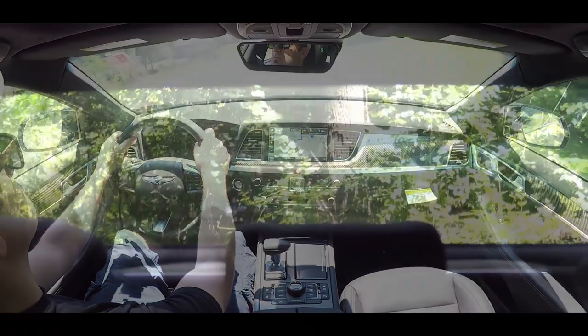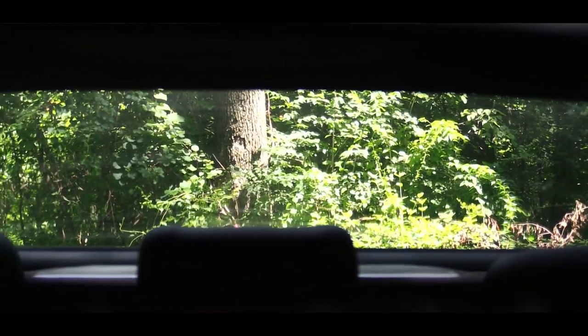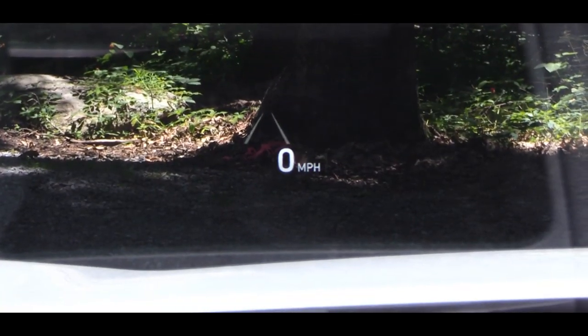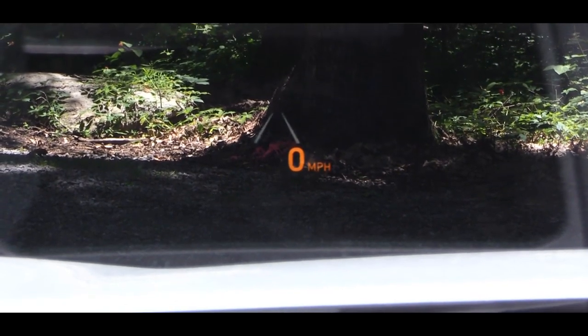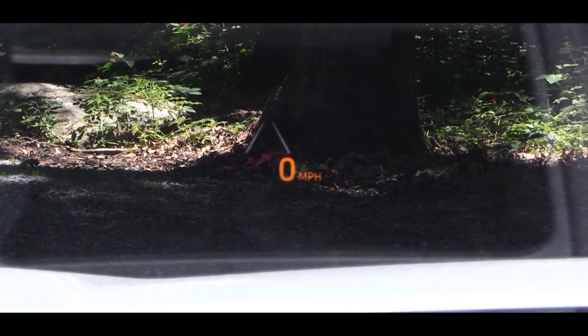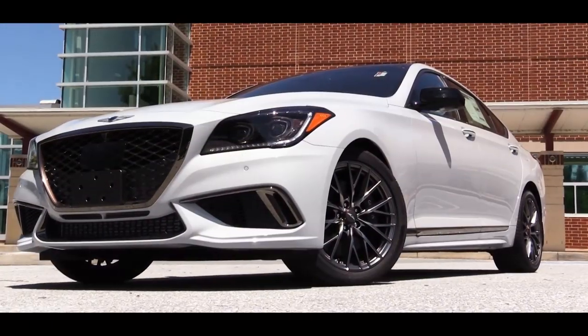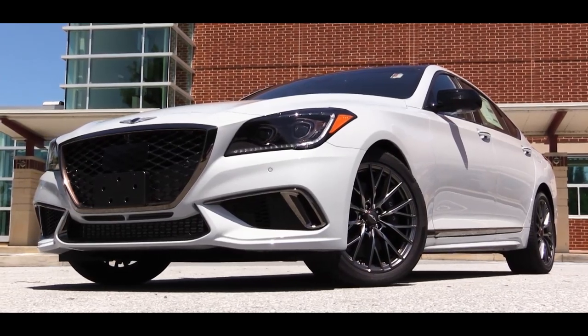Visibility is great out the back, but my favorite feature is the head-up display showing safety features, current speed, and the speed limit of any given road. Now let's take a look at the exterior of the G80 Sport, because there are a ton of differences that really differentiate it from the standard G80.